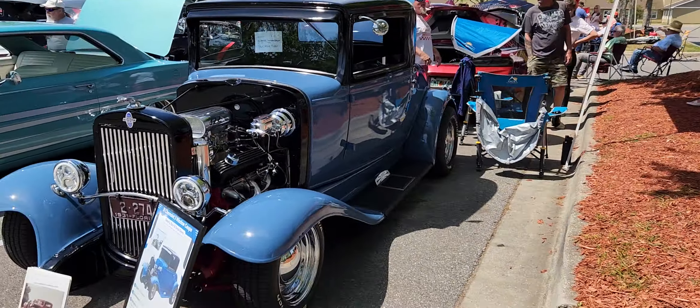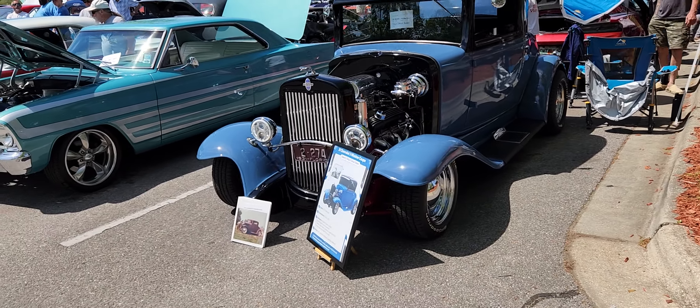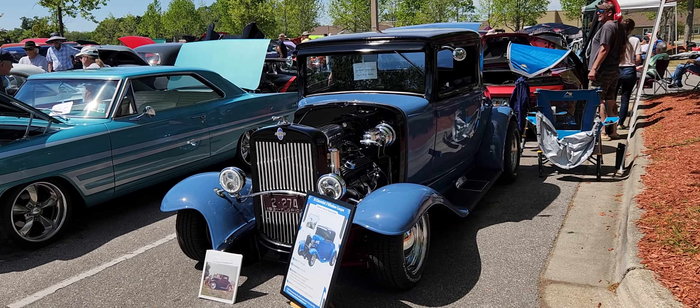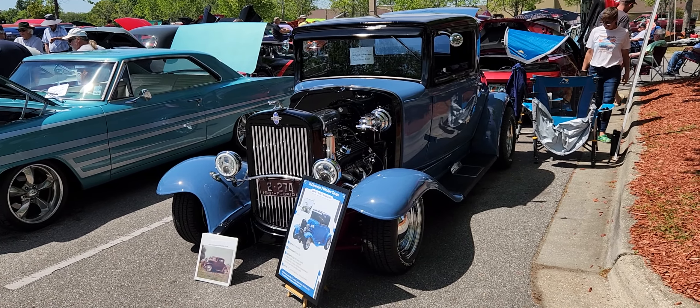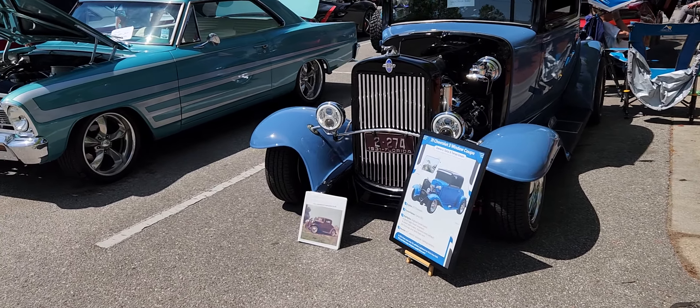Starting out here, this is Tony and Tanya Green's vehicle — this is a 3-window coupe that they built themselves. It's a 1931 Chevrolet, and Tony and Tanya built it and painted it — everything. They did an amazing job. It's really, really cool!